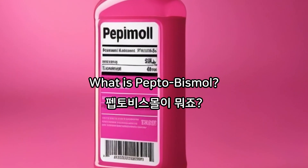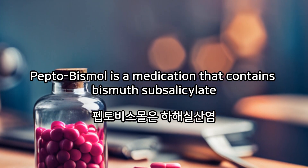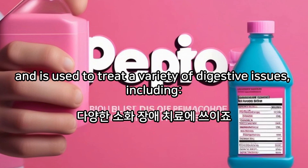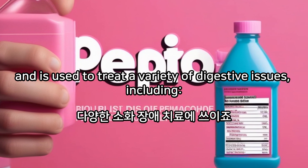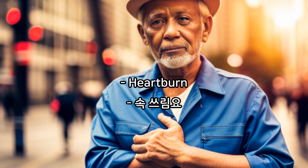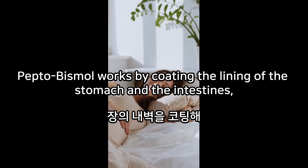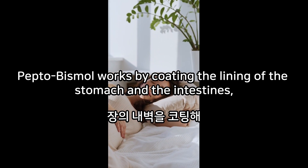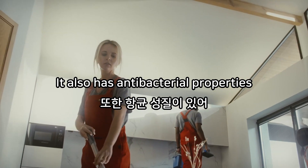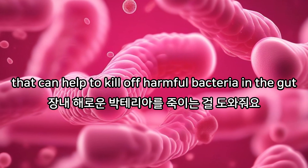What is Pepto-Bismol? Pepto-Bismol is a medication that contains bismuth subsalicylate as its active ingredient. It is available over-the-counter and is used to treat a variety of digestive issues, including diarrhea, nausea, heartburn, indigestion, and upset stomach. Pepto-Bismol works by coating the lining of the stomach and the intestines, which can help to reduce inflammation and irritation. It also has antibacterial properties that can help to kill off harmful bacteria in the gut.